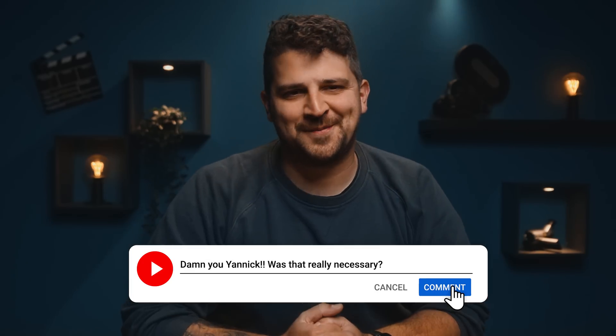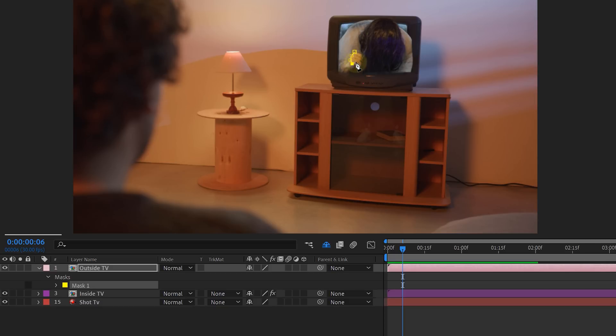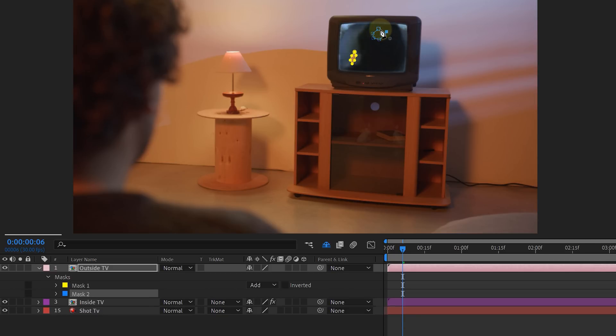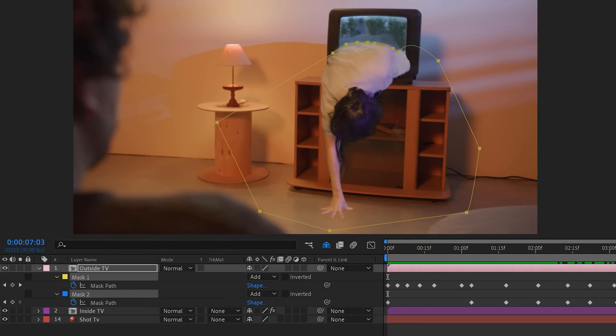Did I scare you? Be honest, let us know in the comments. And while you're at it, hit that like button — it helps us understand what you enjoy watching. Back to the effect. Next up, let's make the talent come out of the TV. On the clip where I keyed them out, I will look for the point where they are coming through the green screen hole, and here I will create a simple mask on the body part that comes out first. I will then animate the mask to open up and follow along with all the body parts coming out of the TV.